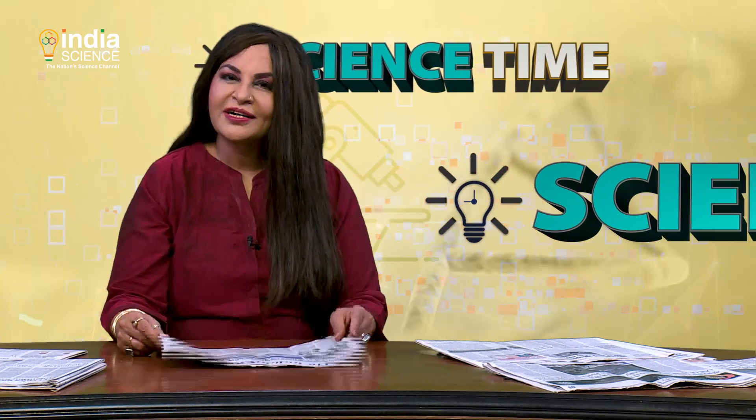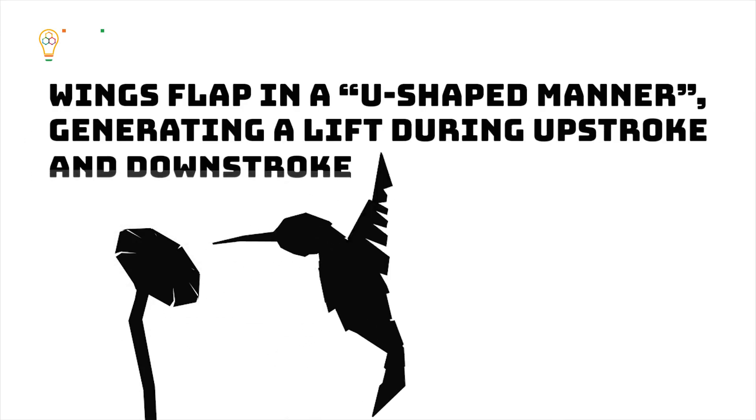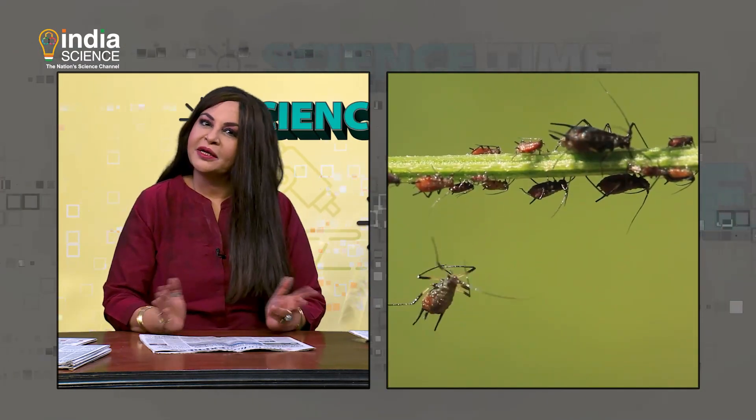According to researchers, hummingbird wings flap in a U-shaped manner, generating lift during both the upstroke and the downstroke. Other birds, on the other hand, produce lift only during the downstroke, giving rise to a whoosh sound. This is the reason why birds and insects make different sounds.